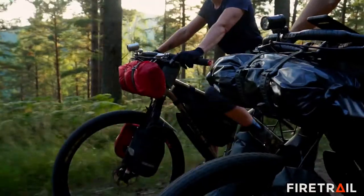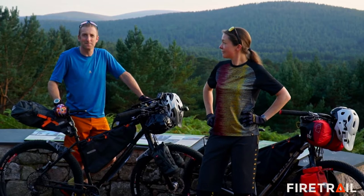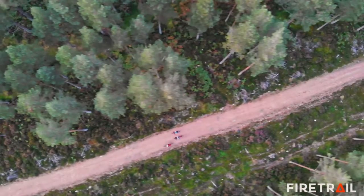We're really proud that all the equipment we sell is hand selected by us. We don't stock items that we haven't used ourselves. In our team we have enduro racers, we have long distance bike packers, and we have fair weather cyclists.